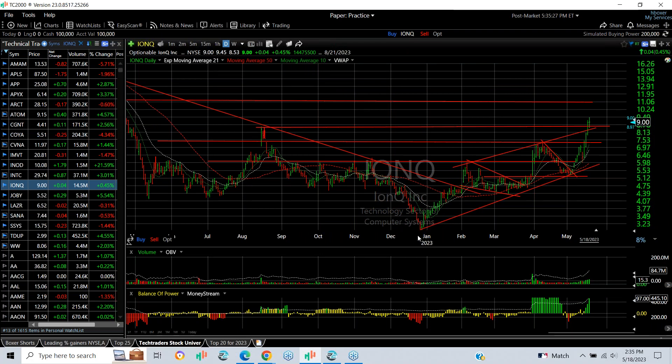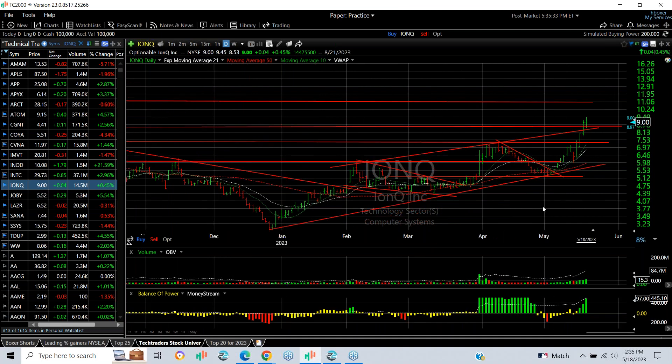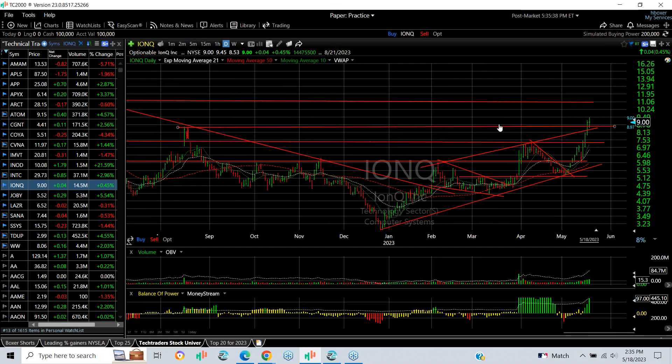IONQ in a five-wave advance taking it from 3 to over 9. The high was 9.45 today. It's been up every day for two and a half weeks except for one day in the pullback retest — a pretty strong surge. It might extend up to 11.